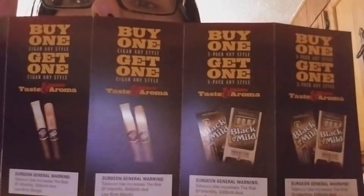Then I got one from Black and Mild — it comes like this, and inside you open it up and basically there are coupons for buy one five-pack any style, get one five-pack free. There are two of those. And there is also a buy one cigar any style, get one free — two of those as well. So that will work out well because I smoke those.